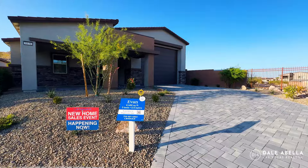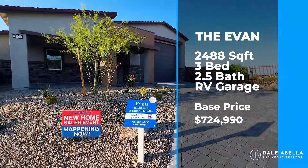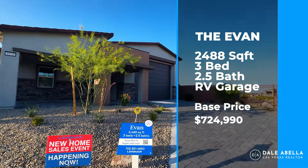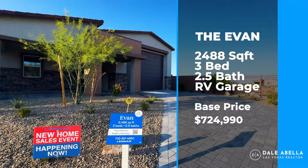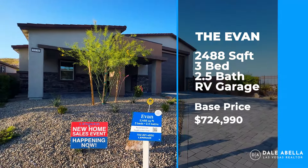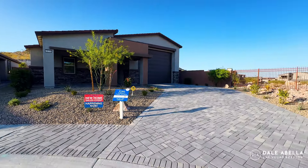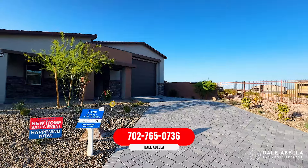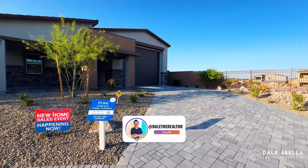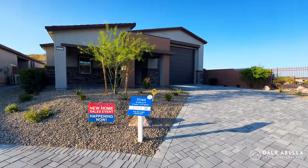Welcome to the Evan floor plan. The Evan floor plan is 2,488 square feet, three bedrooms, two and a half baths. It has an RV garage, and the base price as of today is $724,990. With Lennar, the only thing not included in the base price is upgraded flooring, countertops, and cabinets, so the out-the-door price is about $20,000 to $30,000 above base. Let's go ahead and check it out.